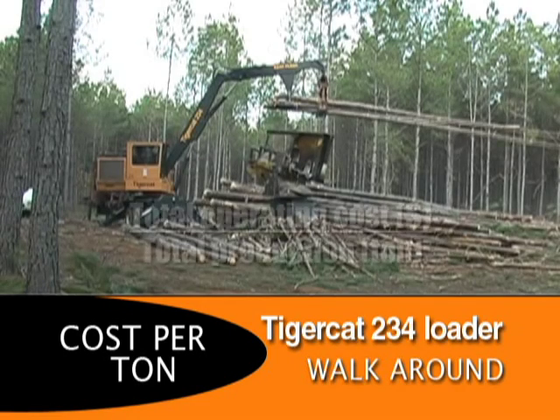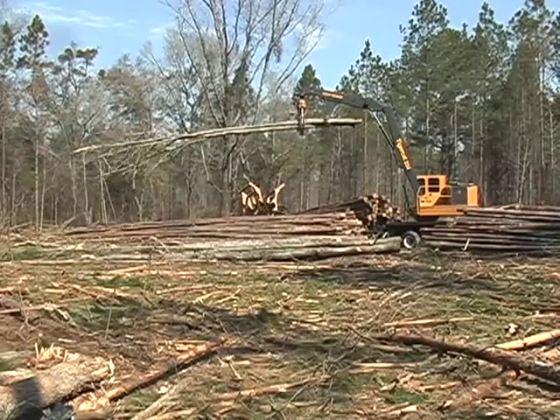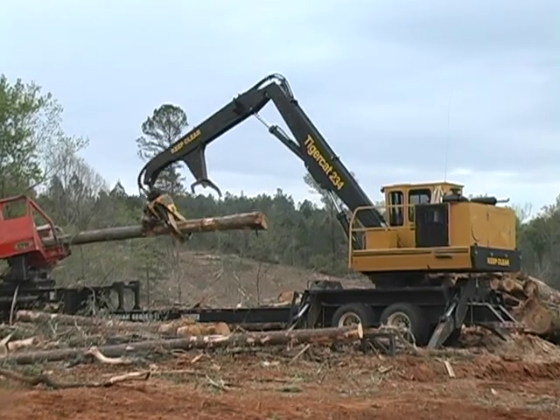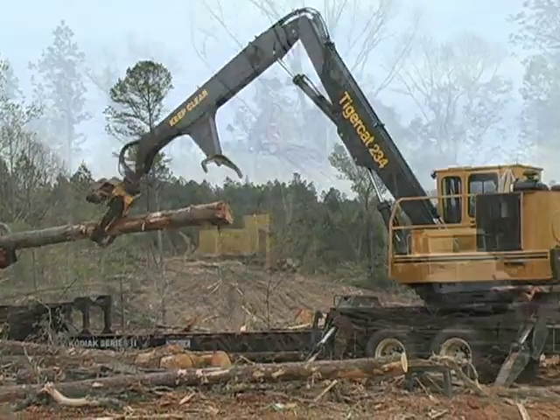Cost per ton is a measure of machine productivity relative to operating costs. With quick boom cycle times, excellent lift capacity and powerful swing torque, the 234 is the highest performance machine in its class for delimbing and loading.